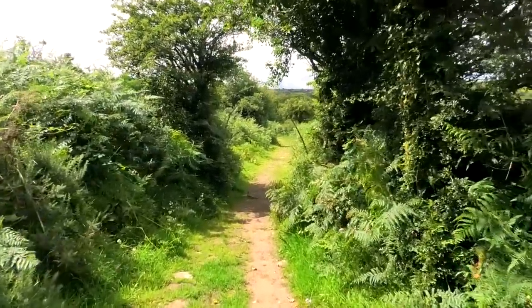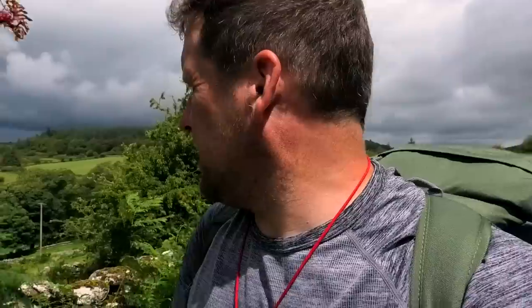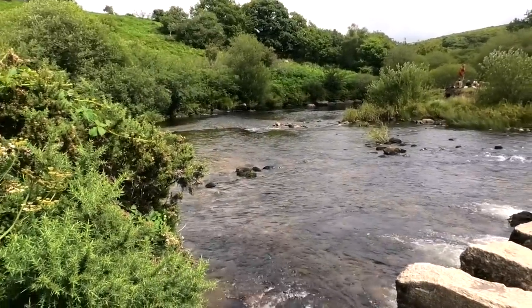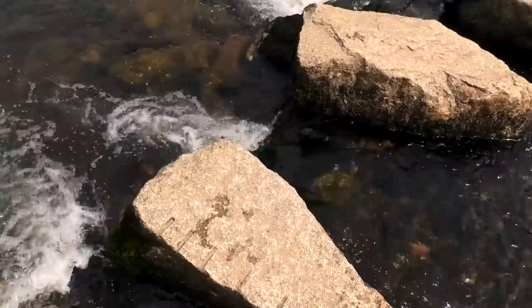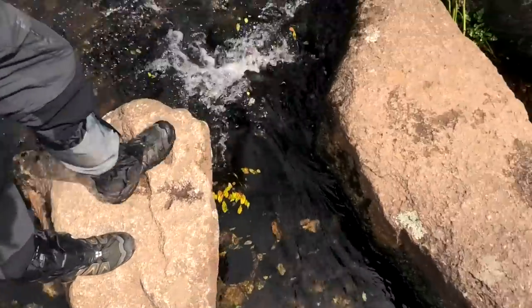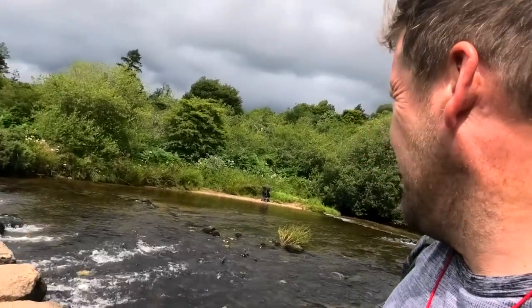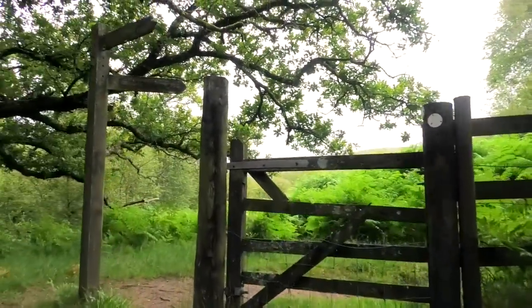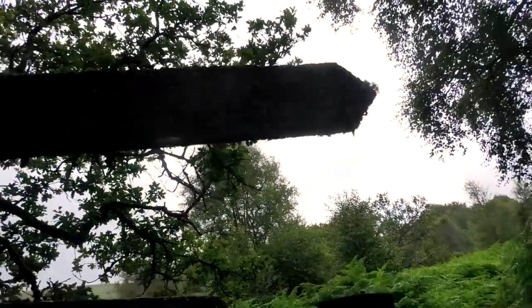Weaving in around some paths out in the Hexworthy and Huccaby area — beautiful spot here, lovely and quiet. Let's go over these stepping stones. It's raining now. I've had my dinner, and the rain's coming just as I'm leaving. I've got a feeling we've got to go over Holne Moor, so we're back on our way.